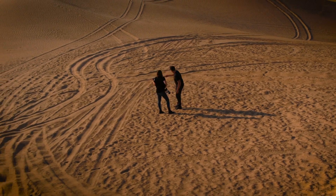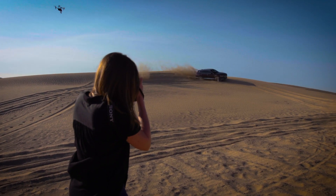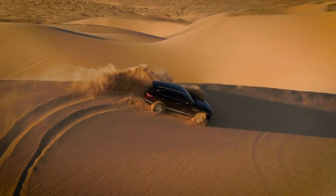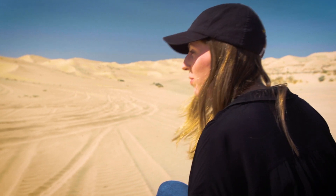Racing doesn't present that. In the dunes here, you've got to read the surface, make sure you place the car right, carry momentum — it's a different skill set with no pressure. That looked great, Rhys. I think we got the shot. That sounds good in here too. Great job — this has been super fun working with you.